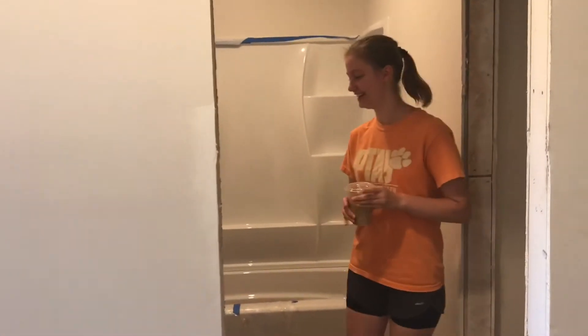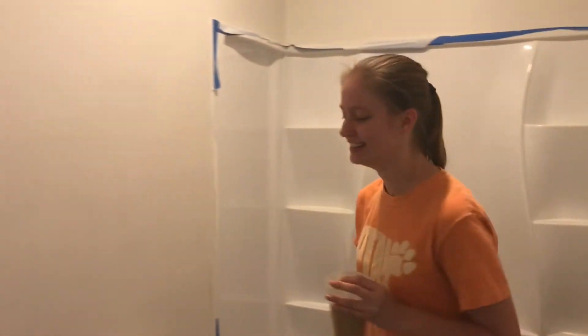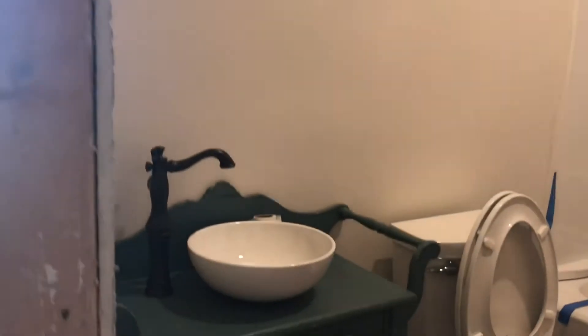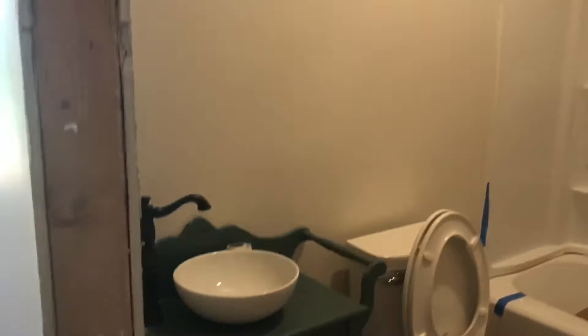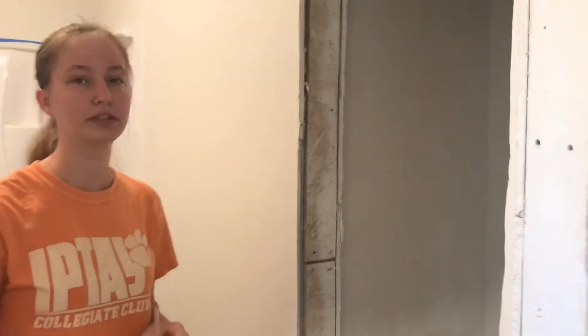This is my bathroom — the guest bathroom, but mostly mine since there won't be guests super often. Here's the sink vanity that my mom got at the thrift store; I love it so much, it's such a pretty color. The toilet's installed, the floors are in — really nice floors. The closet will have a door installed either tonight or tomorrow. That's it for the bathroom.